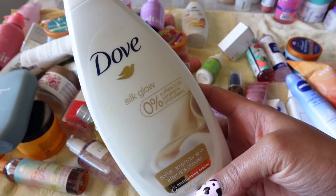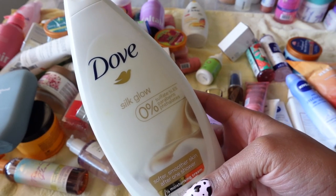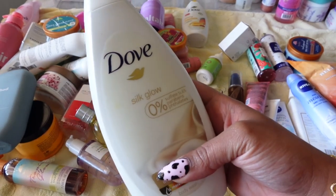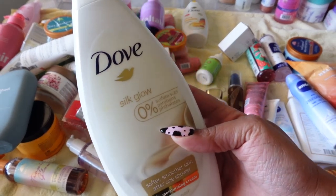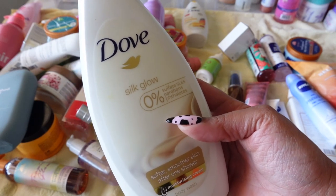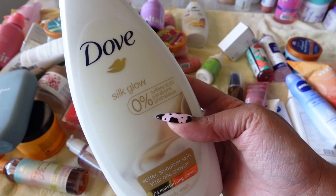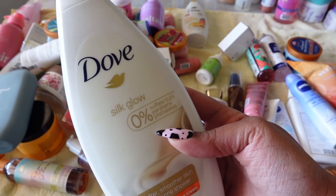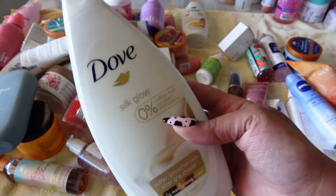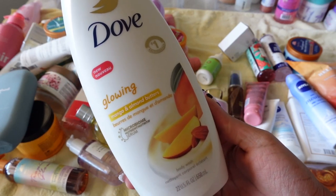Next is Dove's Silk Glow. I really like the smell — it was more of a unique smell coming from Dove. I bought this a while back during my era of reviewing every Dove body wash I could. There's still a pretty good amount left, but if I'm honest, I've had it for a while and I'm probably not going to use it. So I have to say bye.